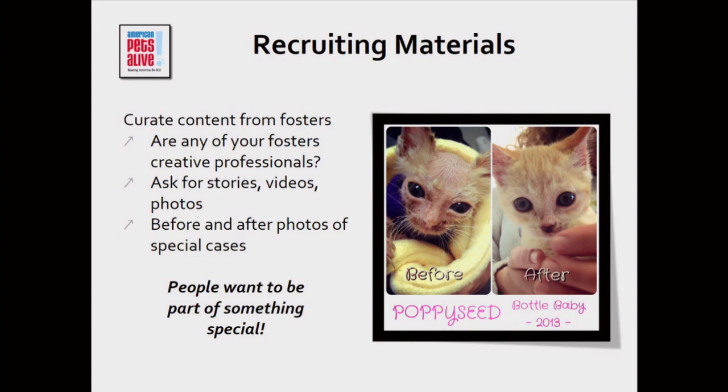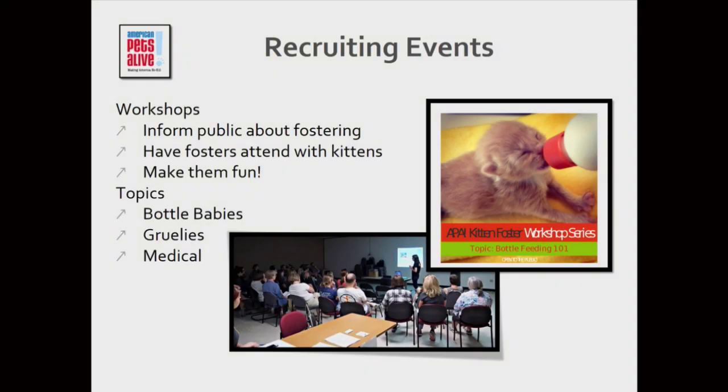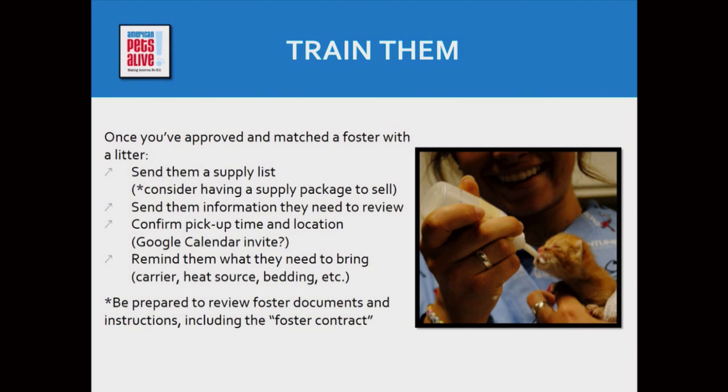There's nothing better than being able to give visual proof of 'this is what we do, this is what you can do,' because people want to be part of something special. Making sure people are informed matters — I've talked to people at APA who don't know there's a nursery, and people in the nursery who don't know there's a foster program. If people don't know what's out there, they might be struggling to find their niche in volunteering, and you could give them the key to a lifetime of being your on-call foster.